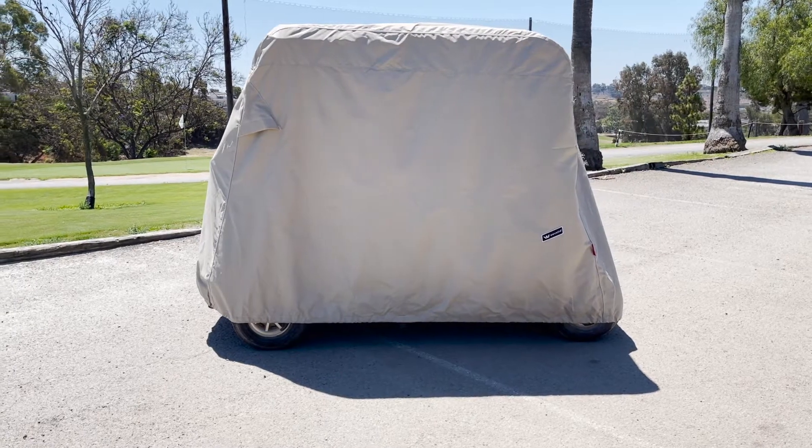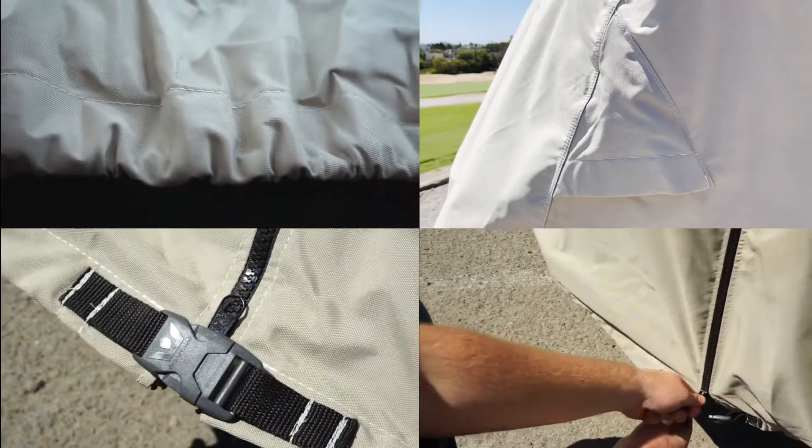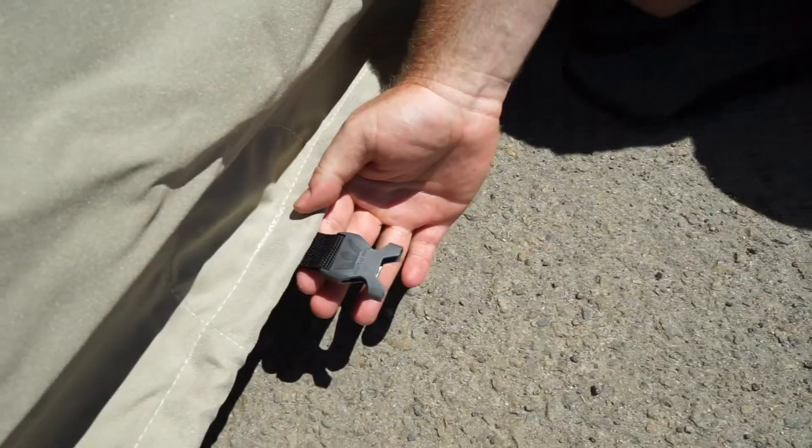Covers come with sewn-in shock cord in the hem, rear air vents, and a convenient zipper for easy entry and install. They also feature heavy-duty reinforced corners and quick-release web straps to secure the cover in place.